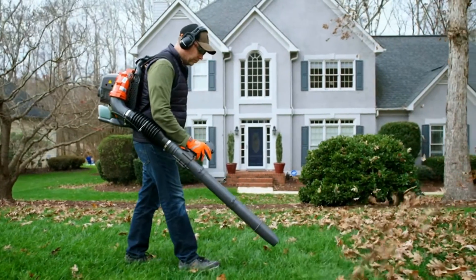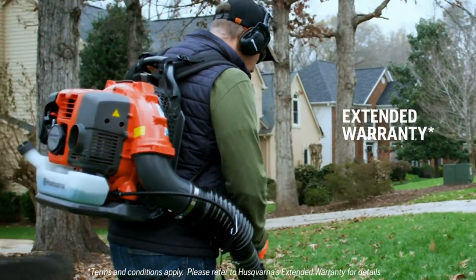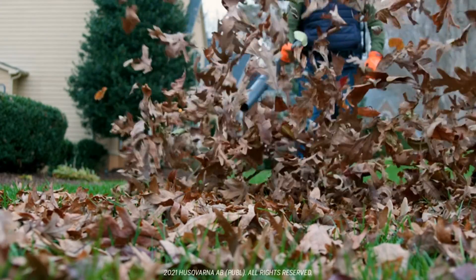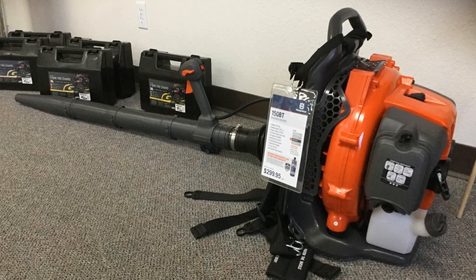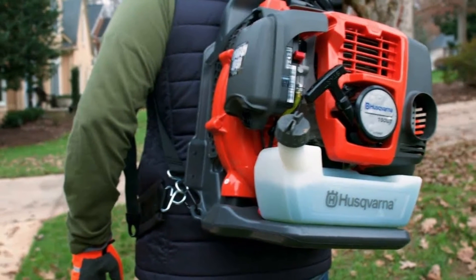Unfortunately, this backpack blower has been reported to ship defective or with missing parts. However, if there are problems with your blower, reach out to the company regarding a potential refund or replacement product.